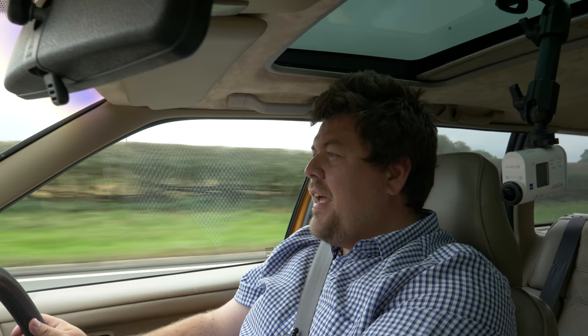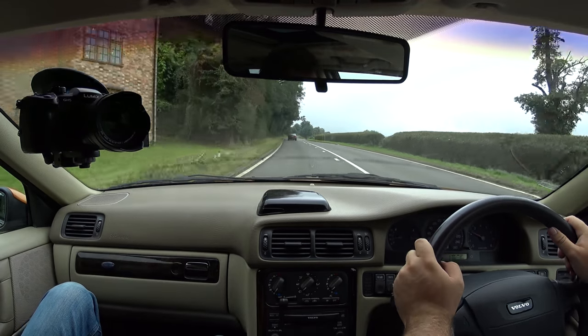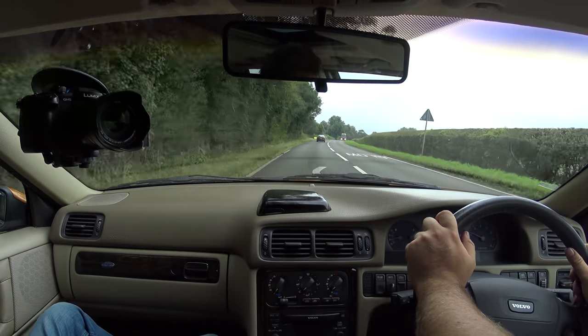Hello everybody. I am out in the fairly miserable Midlands today driving a pair of most unusual cars. Now I say most unusual not because of quite what they are but because of where they've come from.